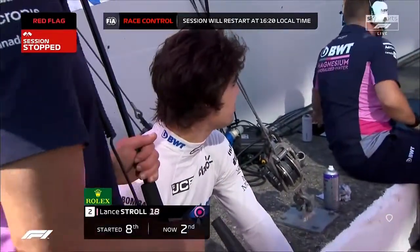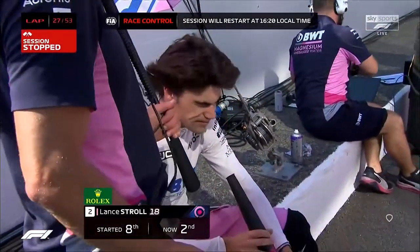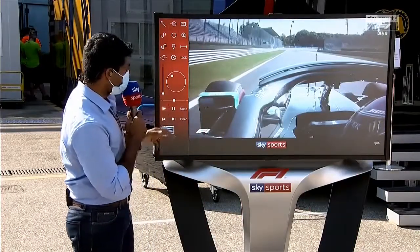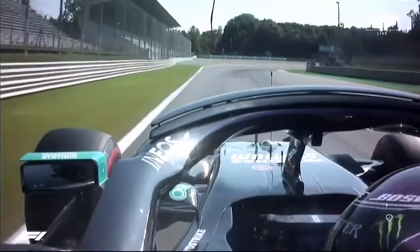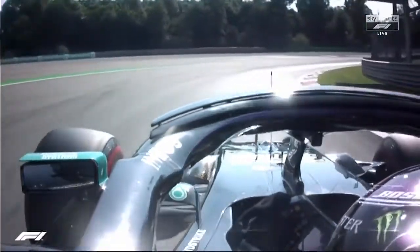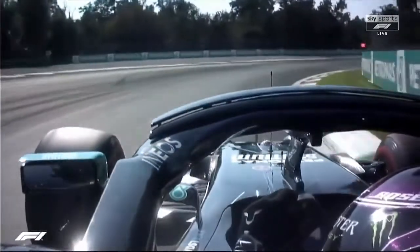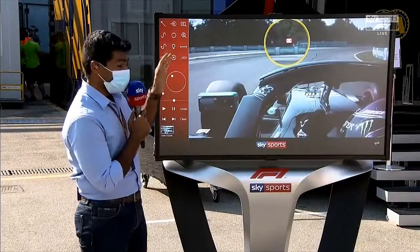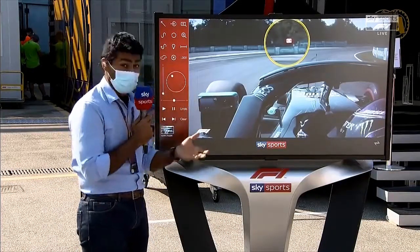Looking at that pit entry from Lewis Hamilton's perspective on the Skype onboard, he's coming through the parabolic car. Now look to the left-hand side — we're going to try and zoom in to the panel board. They're showing an X. As Martin said, it's a little bit hard to see because it is out of his eyeline, especially since the team had told him to box, which they did.